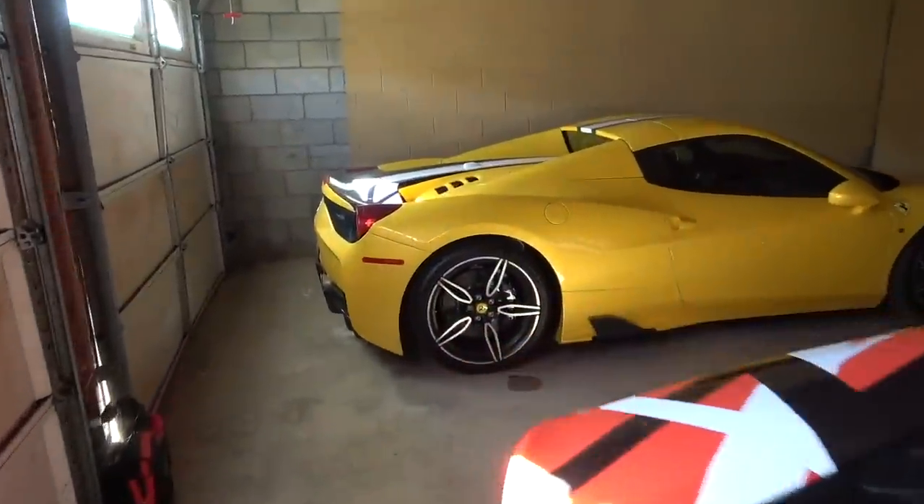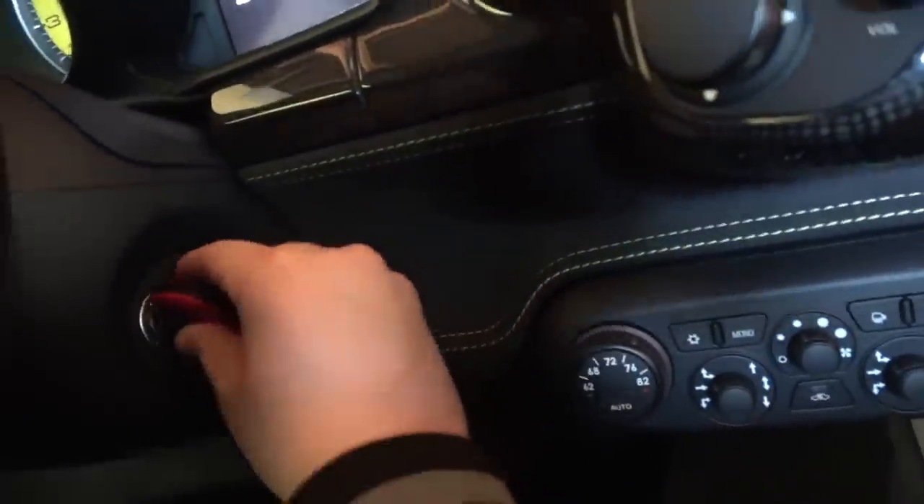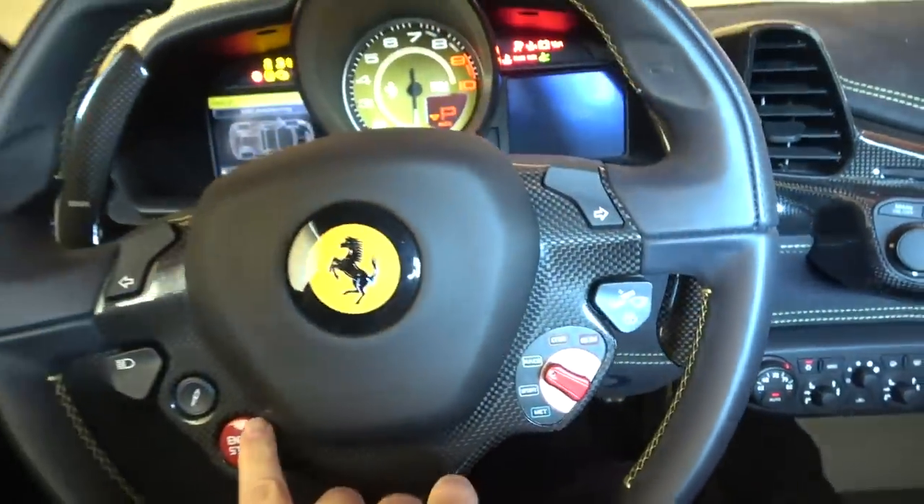Alright, let's take out the Ferrari. Good morning Lamborghini, good morning Ferrari. Time to fire up — key in, ignition on.